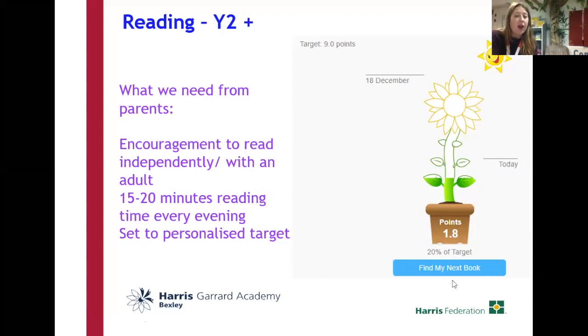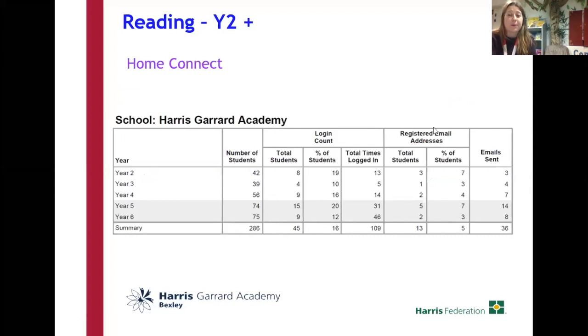Their flower encourages children to read at school. If they spend 15 to 20 minutes reading each evening, hopefully they'll be able to fill their flower. From home, we set all the parents up on something called Home Connect. At the moment, we don't have as many parents on Home Connect as we would like — we've got 45 parents in total out of 286. It would be really fantastic if we could get everybody on this, because it means you can tell exactly how your children are doing from home. Today I went into every classroom and said please, please, please get your parents to sign up to Home Connect. I'm going to show you how to do that now.